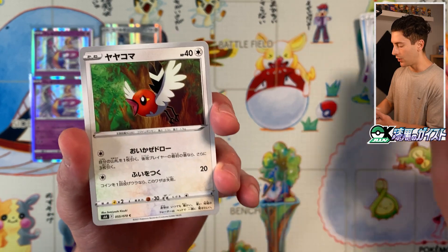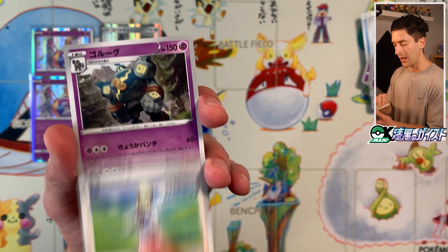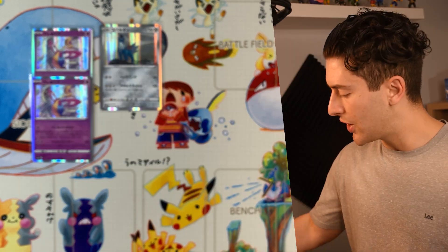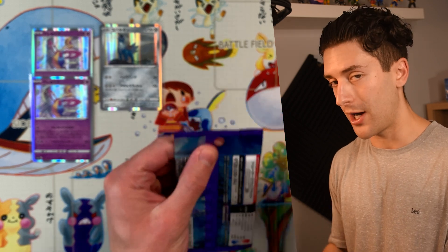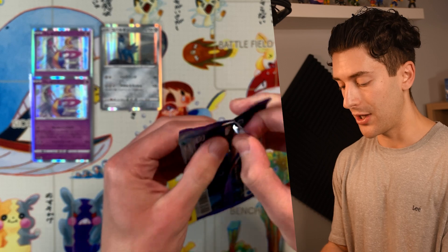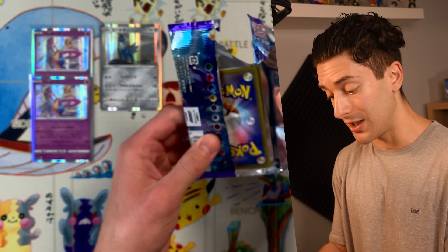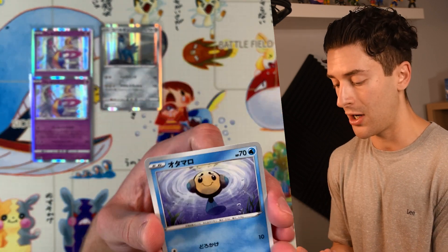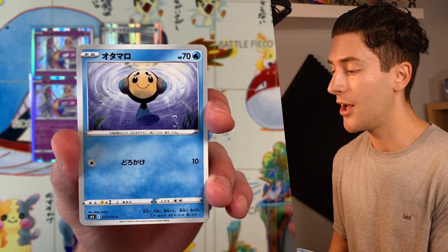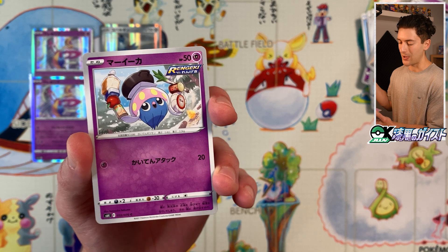Gamagaru, Yayakoma, Gousu, another Gastly, Zumi, and Goruugu. You usually know you'll find four to five V cards and two VMAXs — sometimes only one, sometimes three — but you will always find a super rare card or higher. And occasionally you find two super rare or higher cards, which is a very nice little surprise. We got Otamaro and Maika.